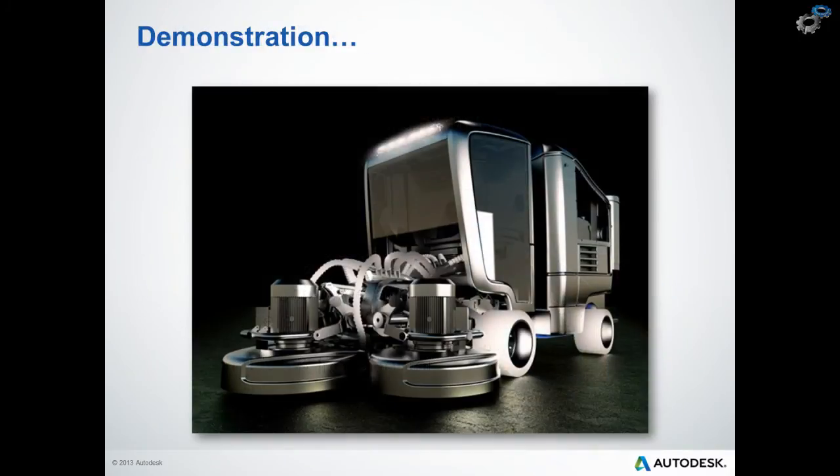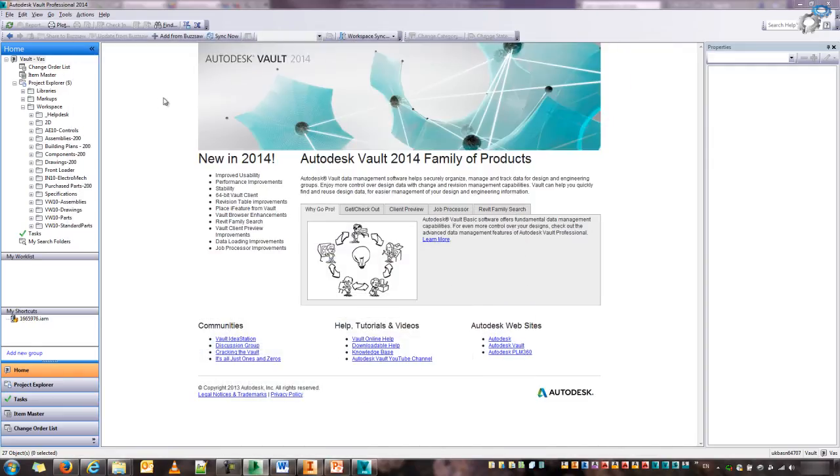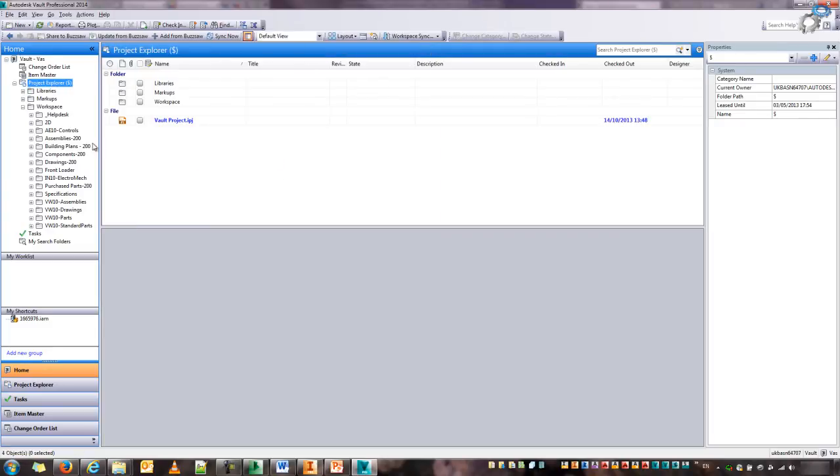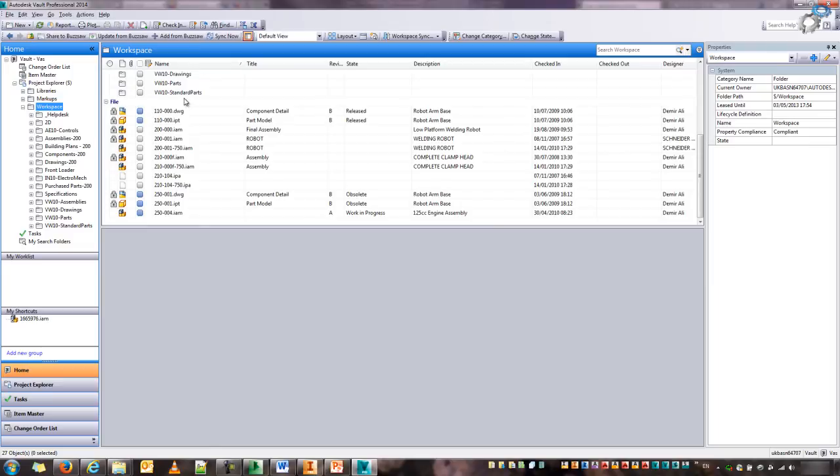So without further ado, let's jump on to the practical demonstration of our product. Here we have the Autodesk Vault Professional client — it looks like Windows Explorer, with a tree structure on the left. If you highlight individual folders and files, you get a preview on the right, plus a section for preview and other properties on the bottom.